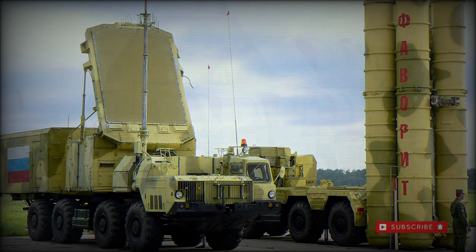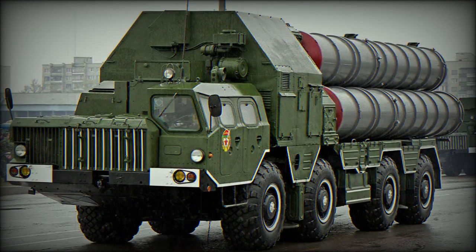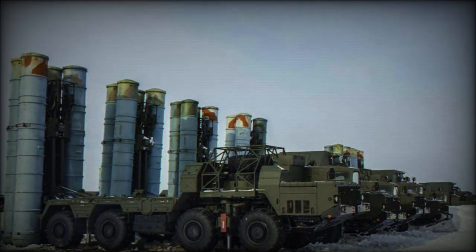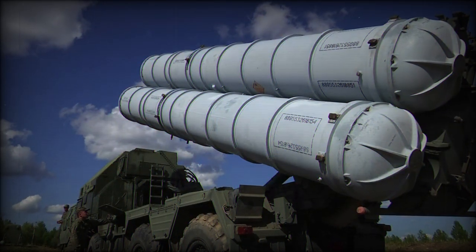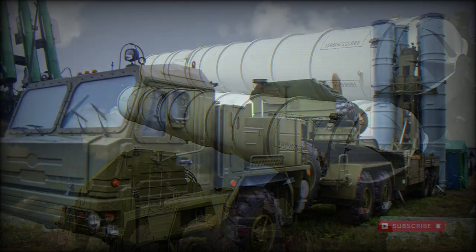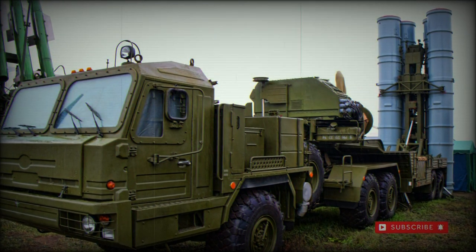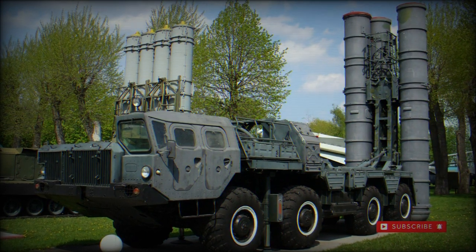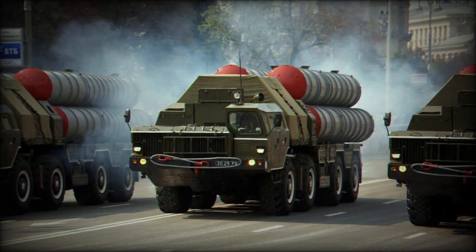Primary S-300 series missiles are the 9M82, 9M83, and 9M83ME, reaching speeds in excess of 5,400 miles per hour and an engagement altitude of 98,000 feet depending on variant. These missiles carry a warhead of 330 pounds with guidance offered by a semi-active radar homing feature. Other missile types are also available, broadening the tactical value and foreign appeal of the S-300 family considerably.